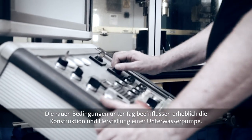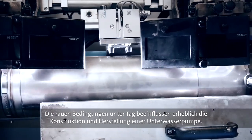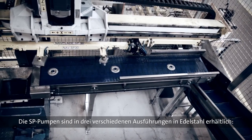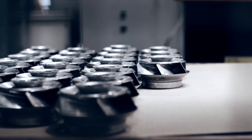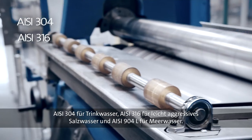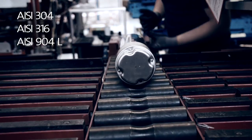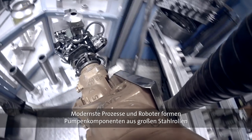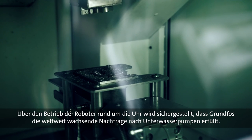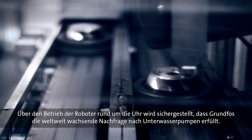The harsh conditions encountered underground place significant demand on the design and manufacturing of a submersible pump. To accommodate any application anywhere in the world, the SP pumps are available in three different grades of stainless steel: AISI 304 for drinking water, AISI 316 for slightly aggressive saline water, and AISI 904L for seawater. The large stainless steel rolls are transformed into pump components by means of state-of-the-art processes and robots. Operating around the clock, the robots are a vital part of ensuring that Grundfos can meet the growing global demand for SP pumps.